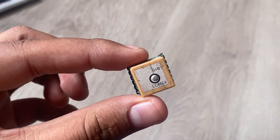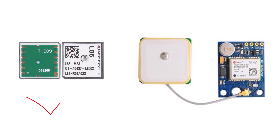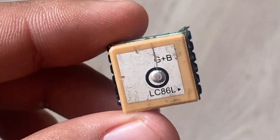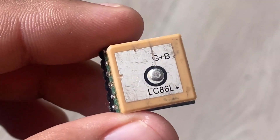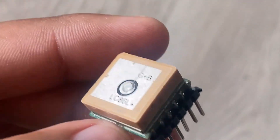This is the LED6 GPS GNSS module from Quicktel. This GPS GNSS module is better than the NEO-6M GPS module. Comparing the size, sensitivity, performance and power consumption, this GPS module is better than all other GPS modules available in the market.